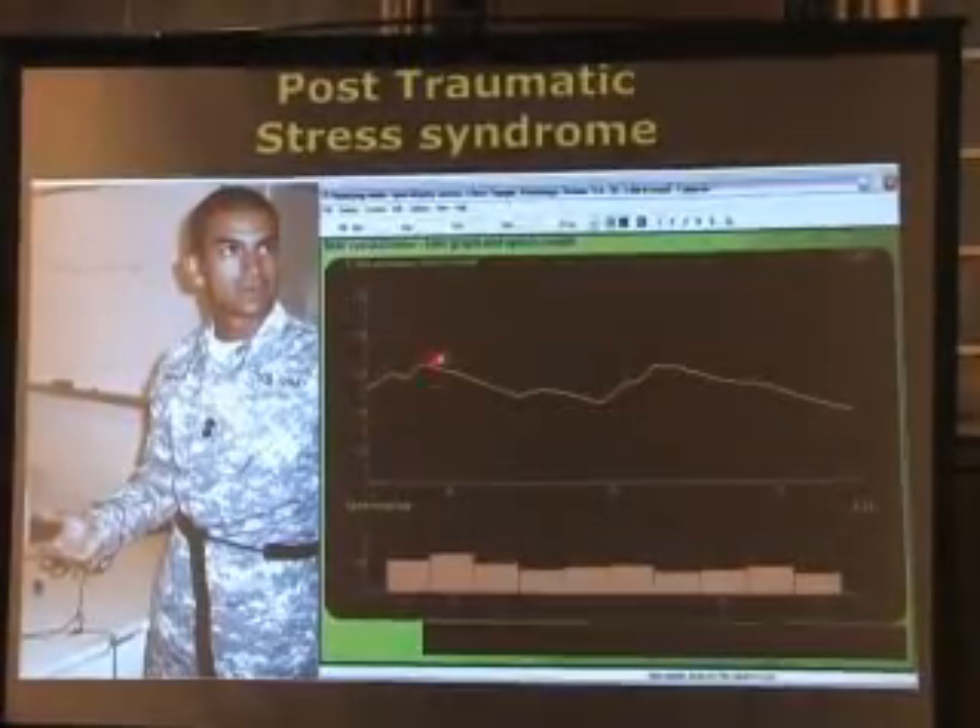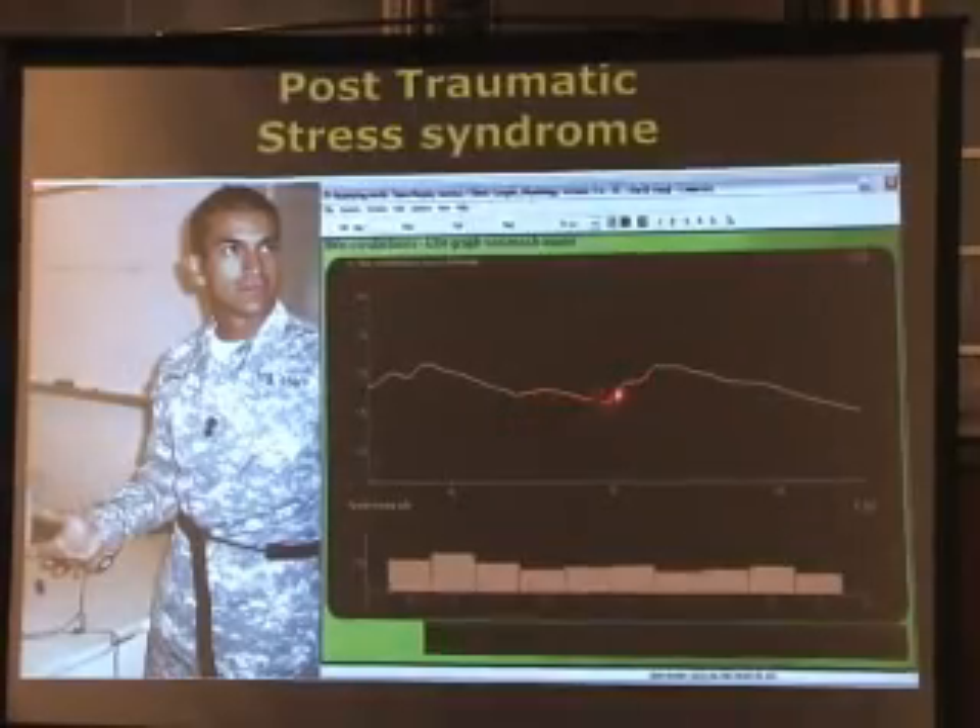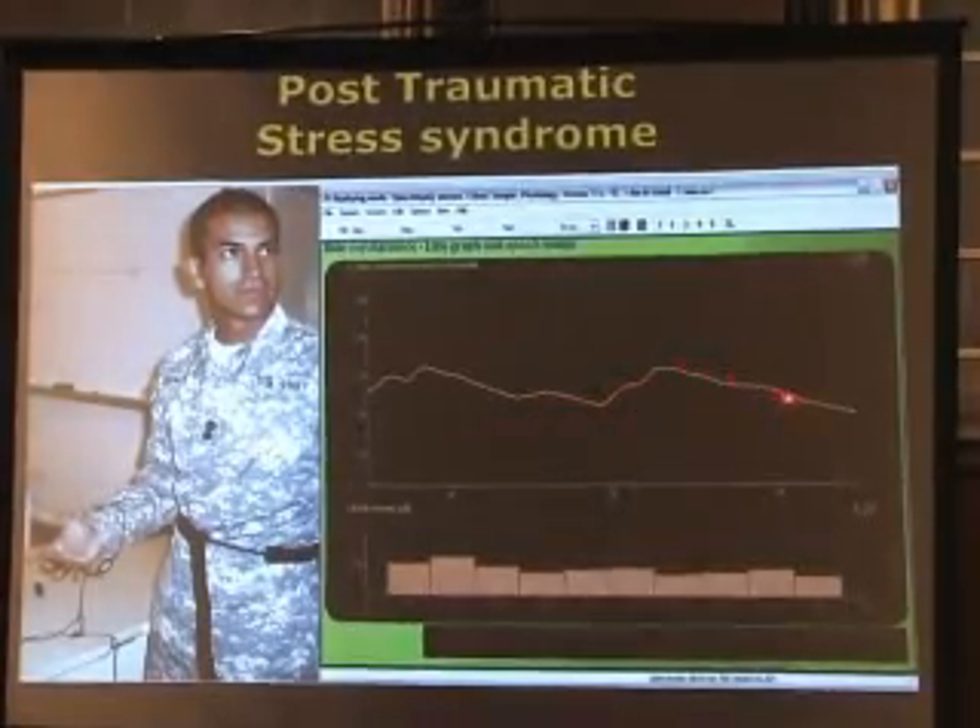Controlling anxiety is a really important aspect in the process of recovery. Here he's got the sensors on his finger, and this is a typical response curve. It's just relaxing, then suddenly he may see something that bothers him — up it goes, and it comes back down again.